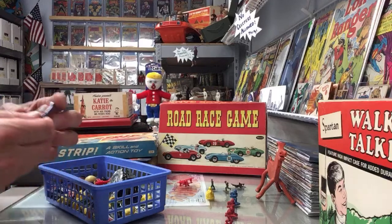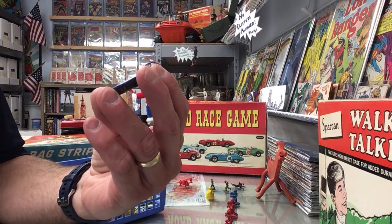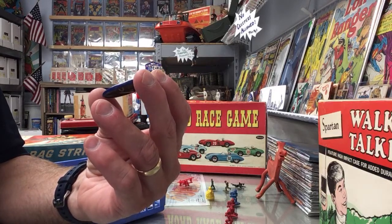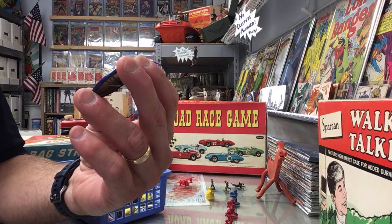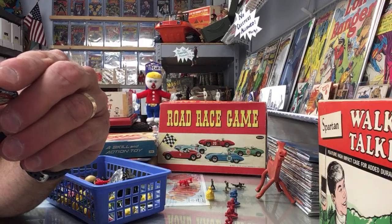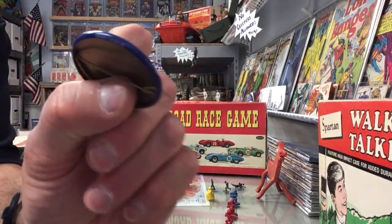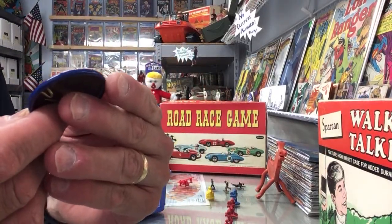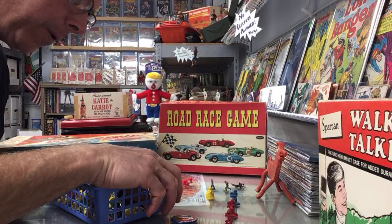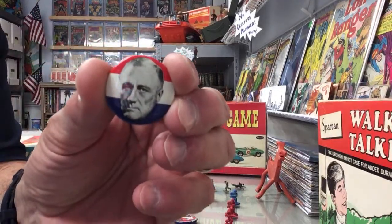They had all these political buttons in the bottom - I didn't even know they were in there. Uncle Sam's White Elephant - it's a game, Parker and Davis 1904, Rooseveltism. There's one that says Kleenex Tissue 68 so maybe that's 1968. A lot of cool political buttons in here - some I'd recognize, some I wouldn't.